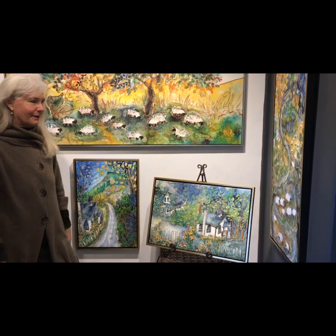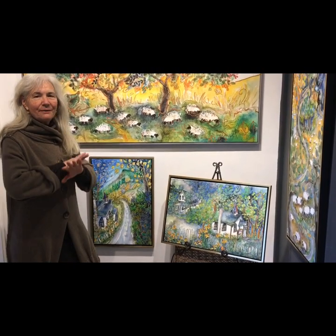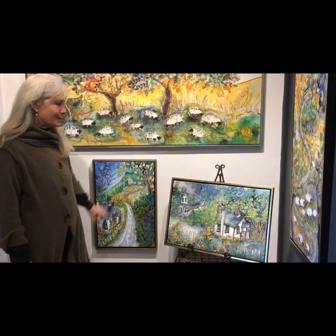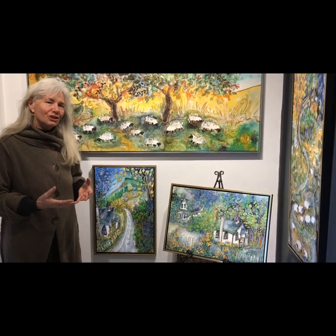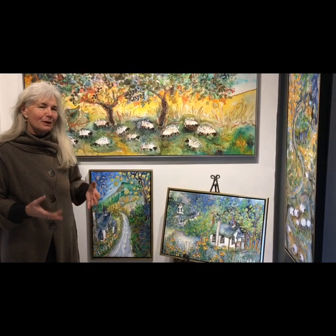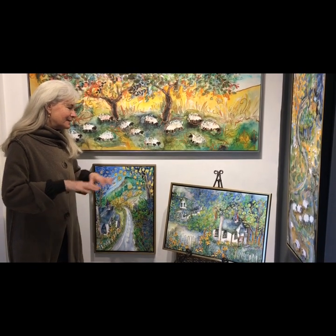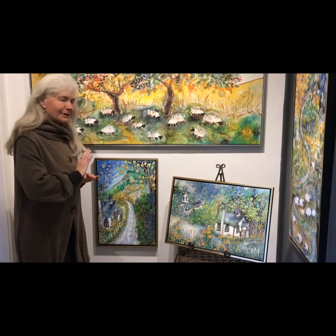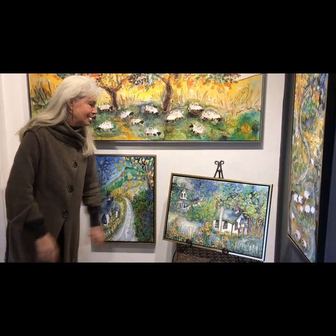Daffodils of course are everywhere on the island and they can just spring up and have beautiful carpets. I did some of the very south end of Salt Spring where a lot of those old settlers' buildings — many of them are well over 100 years old — and the daffodils are still propagating in lawns and fields and around some of the wonderful old heritage houses.